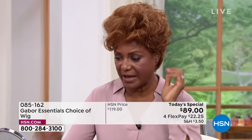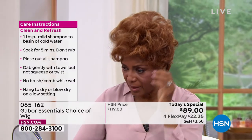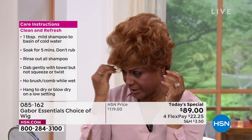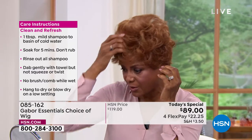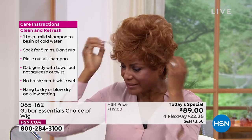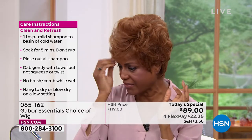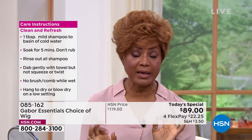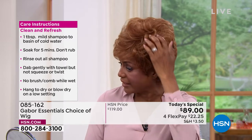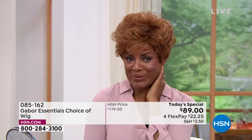I also like the fact that I was going one time to a park and it was windy outside and I had on my Gabor wig. I didn't have any bobby pins in it — nothing — just pulling it with the tab, and the wind was blowing and my hair was fine. It was just perfect. I love that I don't have to feel like, oh my gosh. I got it on Gabor.